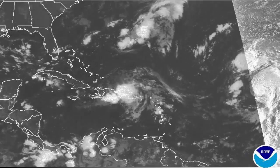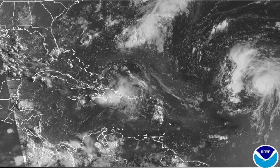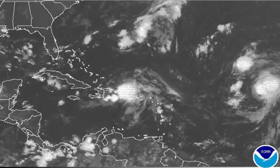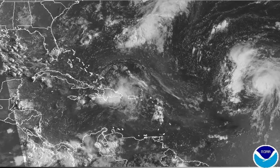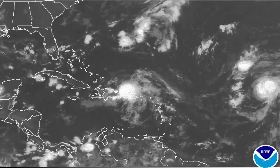An Air Force Reserve Hurricane Hunter aircraft is scheduled to go out and investigate the storm later this morning to determine if a low-level circulation actually exists. If one is found, then the system would probably be upgraded directly to a tropical storm, bypassing tropical depression status, as winds are already gusting to 45 to 50 miles per hour.